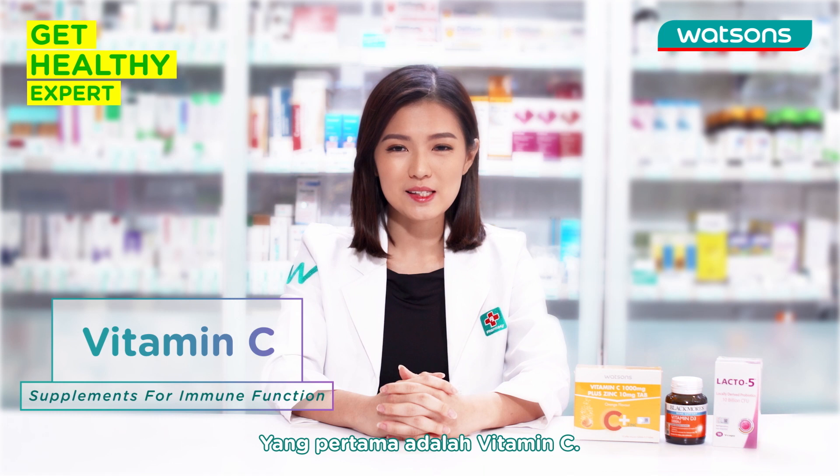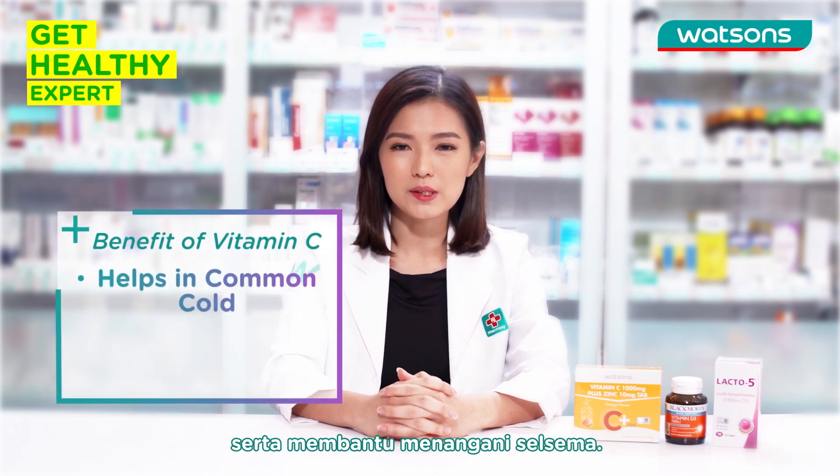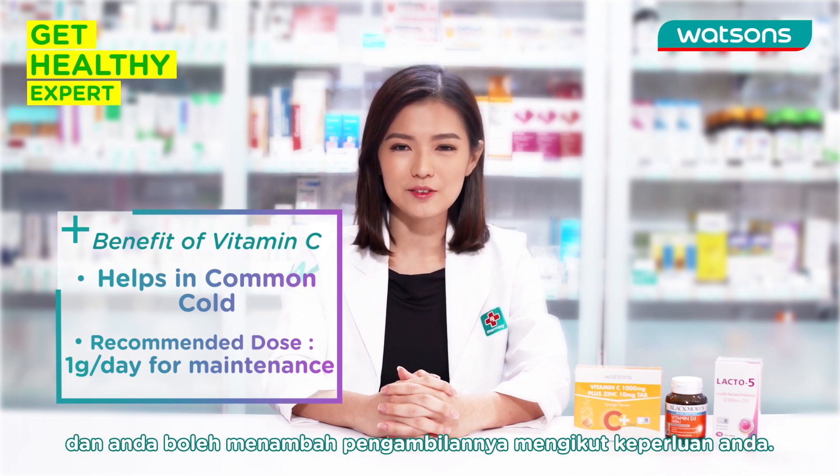Number 1, Vitamin C. Vitamin C is widely known to be important for the immune system and it helps in common cold. The recommended dose for Vitamin C is 1 gram per day as a maintenance, and you may increase the dose as necessary.